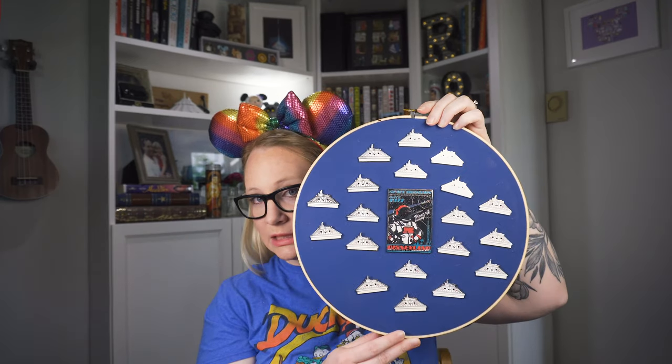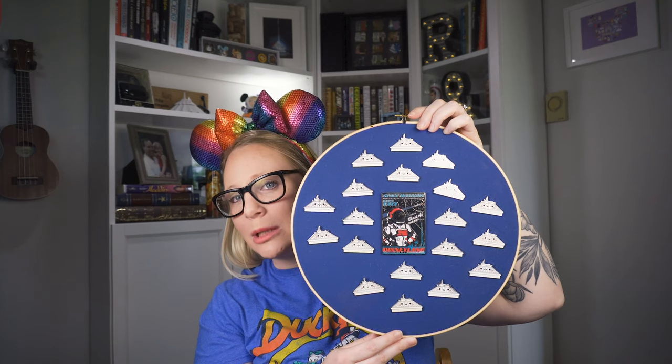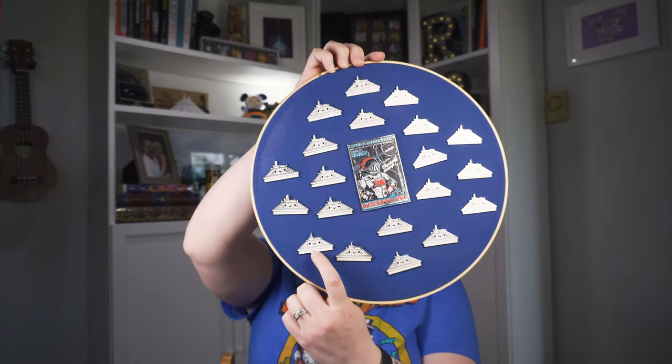I don't know if you guys have caught on, but I have a love for Haunted Mansion and Space Mountain. I love collecting all attractions, but those are my two major collections. This pin in particular — I may have a weird obsession, it's a little embarrassing, but I might have a problem. Also, if you have these for trade, let me know. We're just going to stick this on the board right now — yay! I'm excited about this next one.